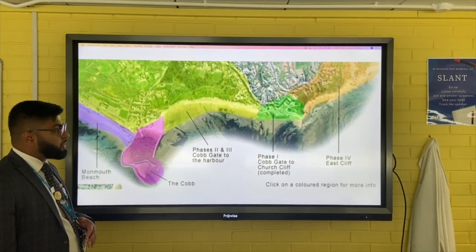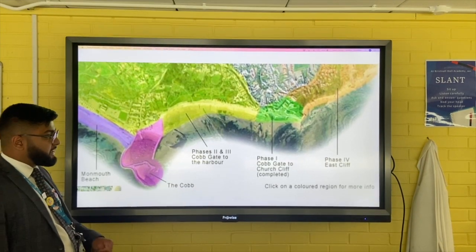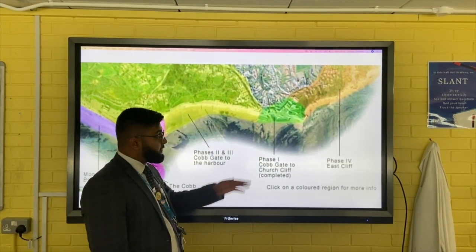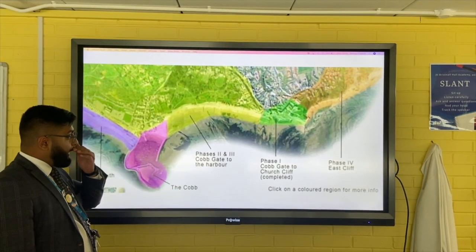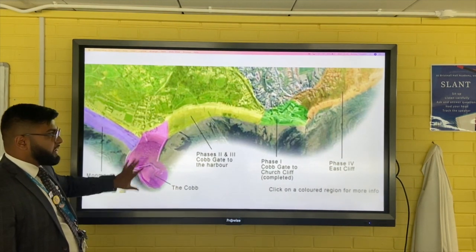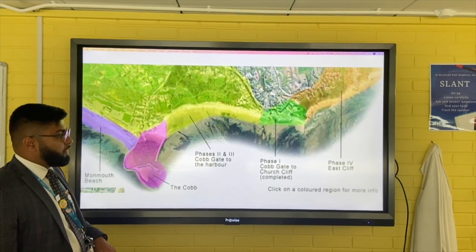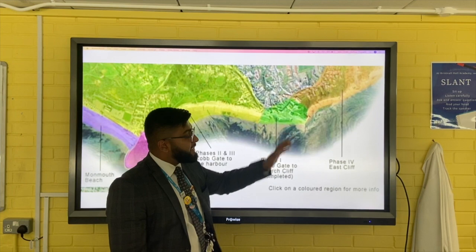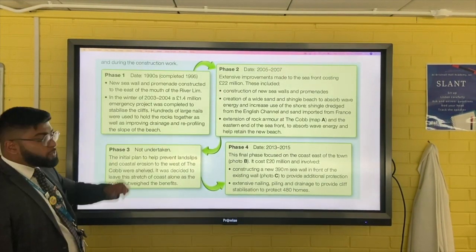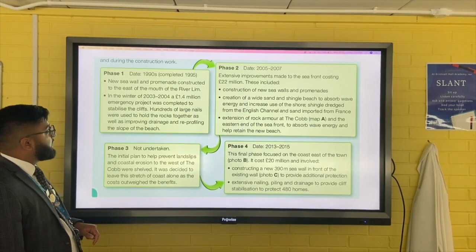A large improvement plan to the sea defenses on the Dorset coastline was proposed in four phases. Phase one would work around Cobgate and Church Cliff, east of the mouth of the River Lim. Phases two and three would cover between Cobgate and the harbour - the Cobb being a very distinct part of Lyme Regis - and phase four would address the east cliff, out on the eastern part of that coastline.